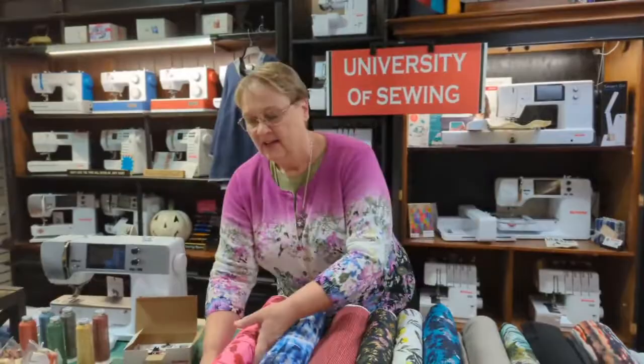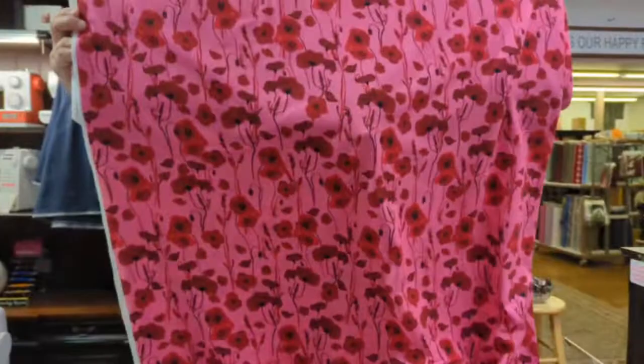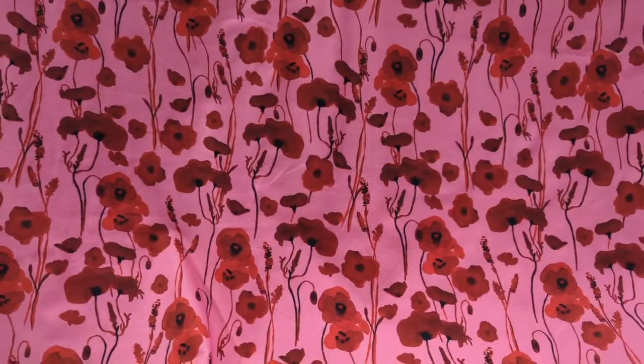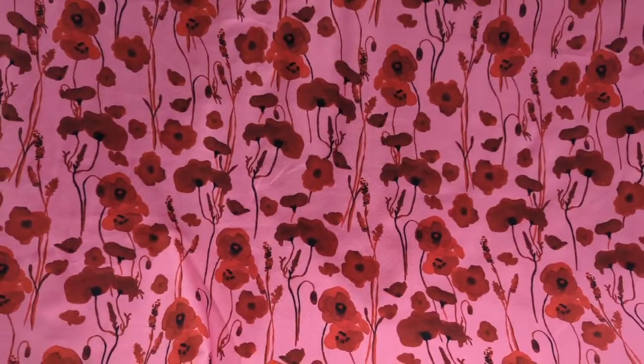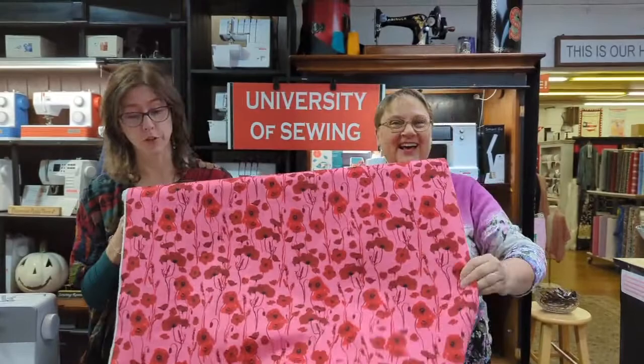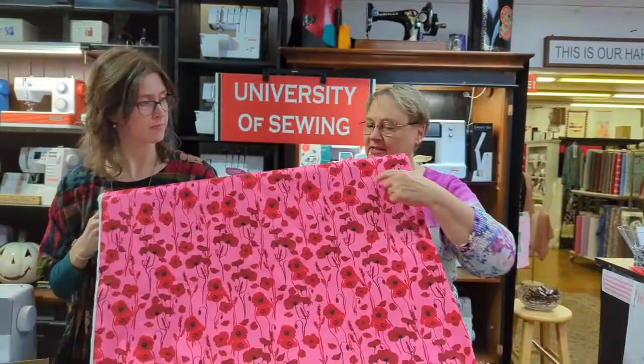Put on your sunglasses, guys — this one is bold, bright, and incredibly happy! Look at the pretty red poppies on the pink background. Great for Valentine's Day — and I know Valentine's Day seems really far away, but honestly, you just want to feel awake and wide awake on a dreary day. I mean, I'm making one of these for myself.